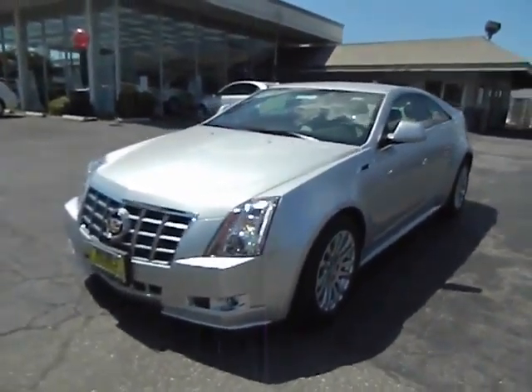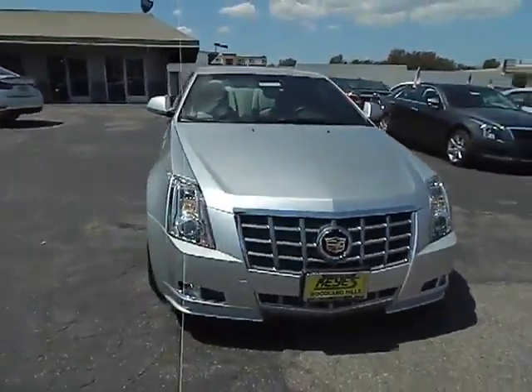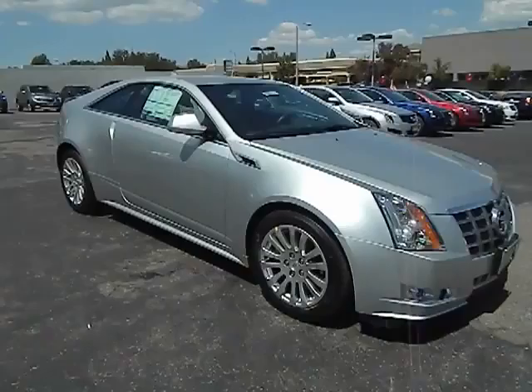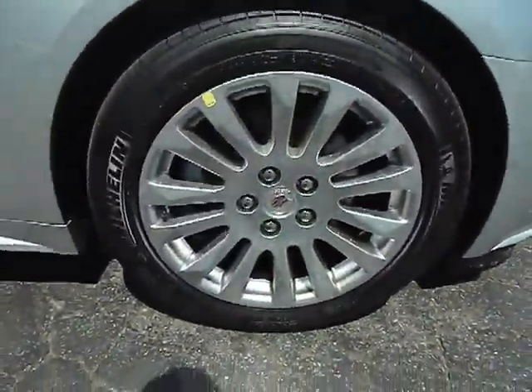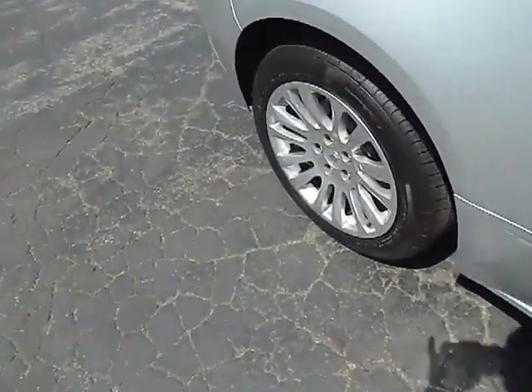The 2013 CTS. The CTS is a well-sorted blend of all-American style and European-inspired tuning with a cutting-edge design. The luxury CTS blends elegant styling, performance, and exceptional fuel economy, and is priced below $45,000.